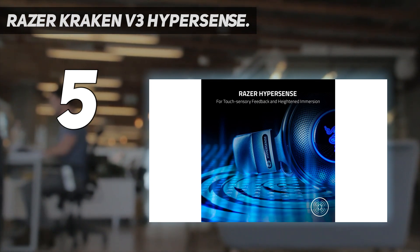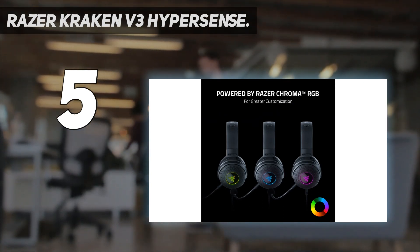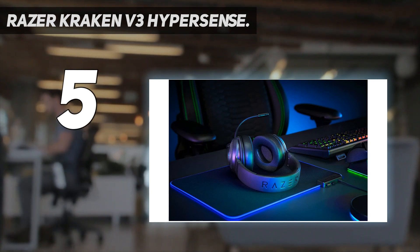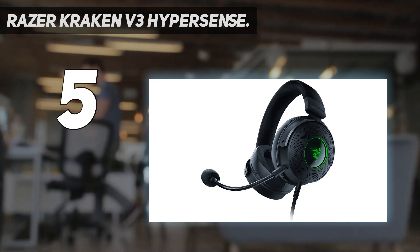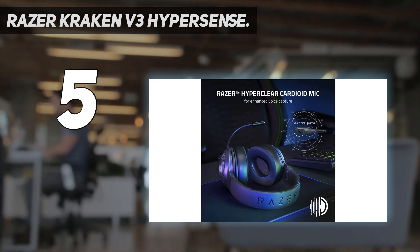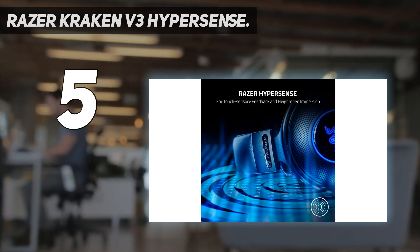THX Spatial Audio with advanced 7.1 Surround Sound lets you enjoy true-to-life acoustics that optimize your game's sound design so you can hear everything as if you were right in the middle of it all. Hybrid Fabric and Leatherette Memory Foam Cushions feature snug, close-fitting earcups that provide superior sound isolation and comfort, while allowing you to feel the full haptic feedback from its drivers for full-blown immersion.